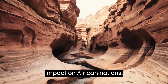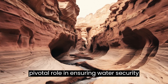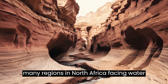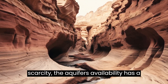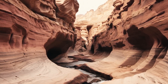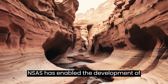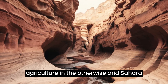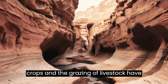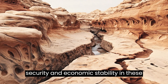The NSAS plays a pivotal role in ensuring water security for the nations it serves. With many regions in North Africa facing water scarcity, the aquifer's availability has a direct impact on the livelihoods of millions of people. Access to water from the NSAS has enabled the development of agriculture in the otherwise arid Sahara Desert. The cultivation of crops and the grazing of livestock have become possible, contributing to food security and economic stability in these regions.